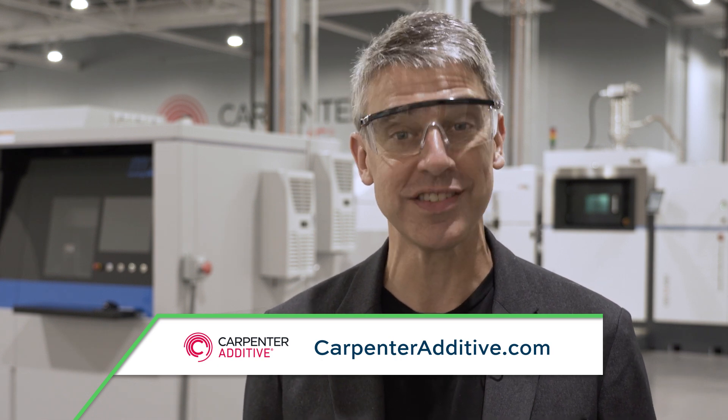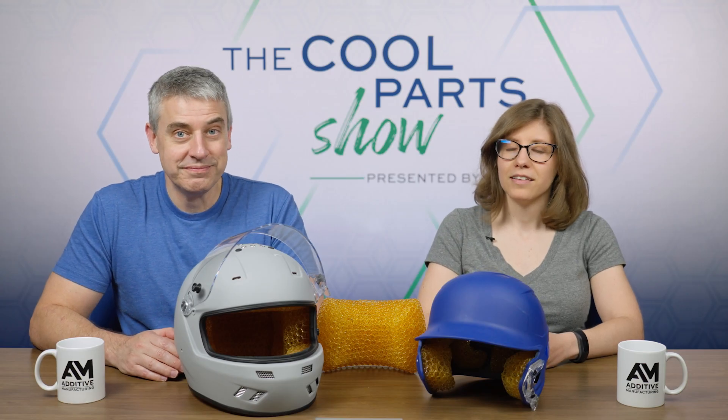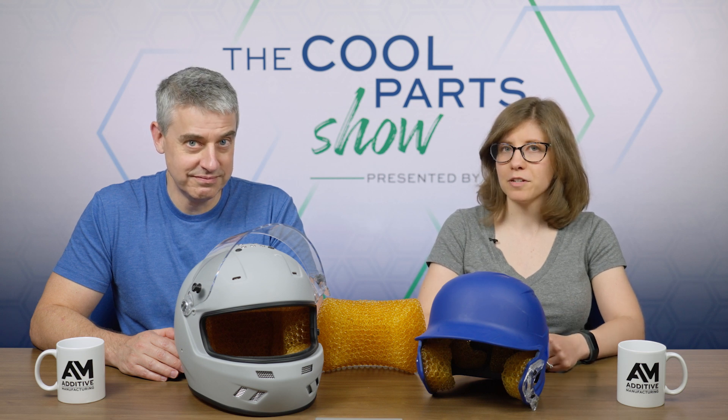The Cool Part Show is brought to you by Carpenter Additive. When it comes to managing metal powder, there is no one size fits all approach. Stick around after the episode to learn more. Welcome to The Cool Part Show. Thanks for joining us. If you haven't already, make sure to subscribe so you get notified about our new episodes.